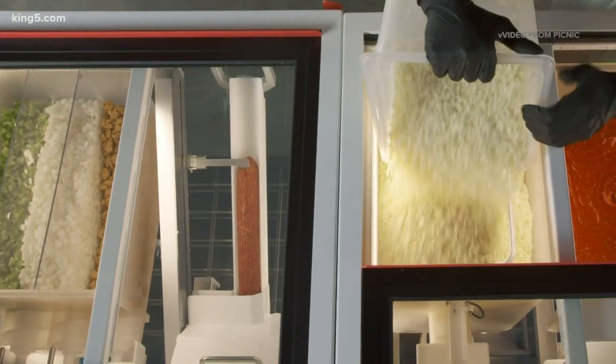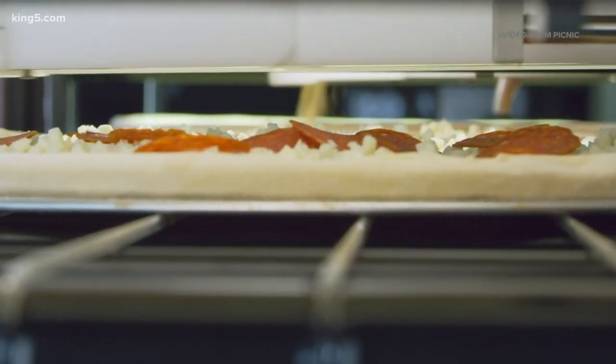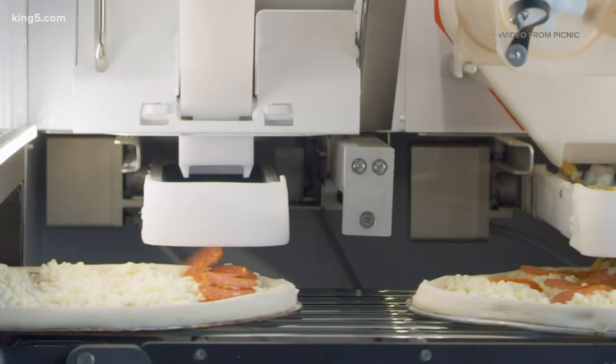We've got a lot of friends in the industry, and we see the suffering of the businesses and the workers. Automation is a great way to support delivery and carryout operations. We're among the pioneers, but we'd say come on — we'd love to have some company.